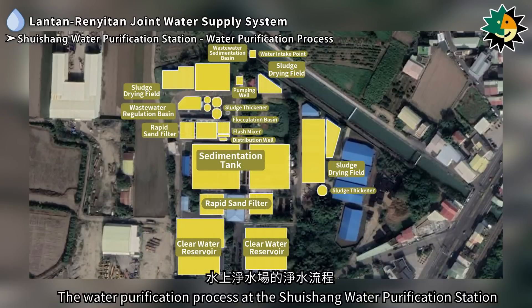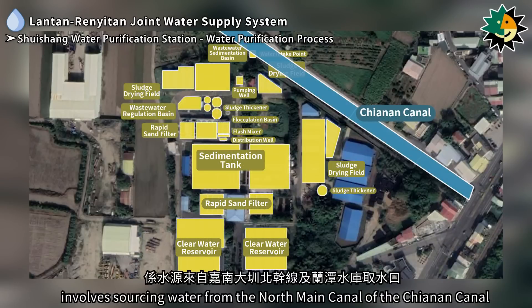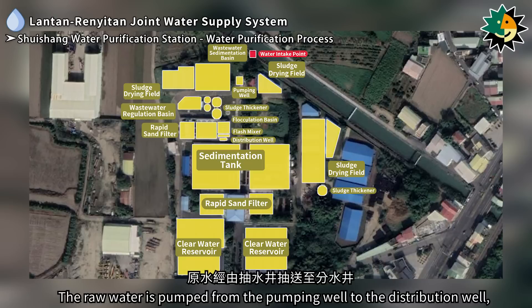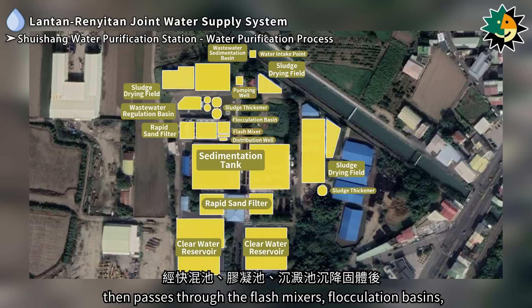The water purification process at the Shuisheng station involves sourcing water from the north main canal of the Chiannon Canal and the Lontan reservoir water intake point. The raw water is pumped from the pumping well to the distribution well, then passes through flash mixers, flocculation basins, and sedimentation tanks where solids settle out.